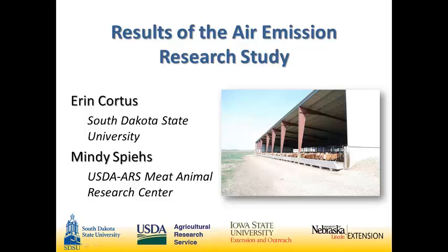Your first presentation today will be the results of the air emissions research study, presented by Dr. Erin Cordes from South Dakota State University and Dr. Spies from the USDA Meat Animal Research Center.